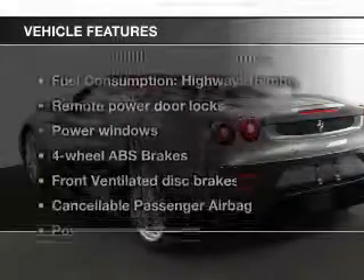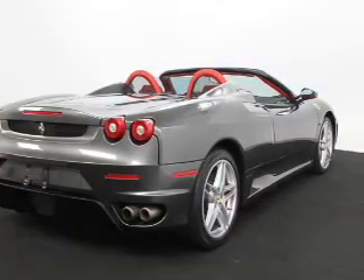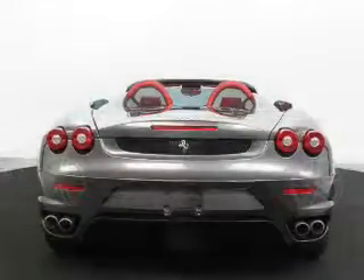Plus, enjoy these notable features that are included in this vehicle: keyless entry, leather seats, power door locks, power windows, an AM-FM stereo with a CD player, power mirrors, and an alarm system.